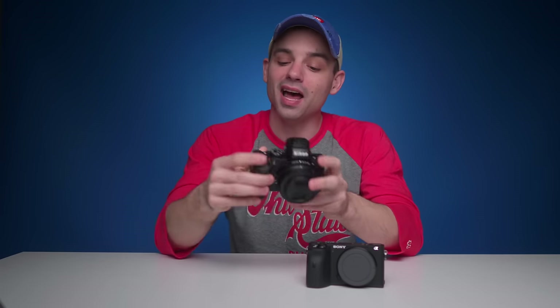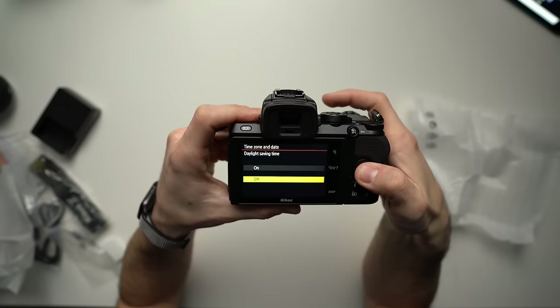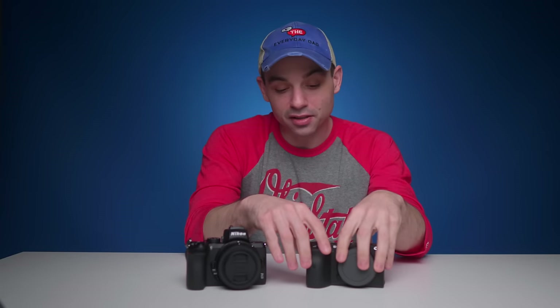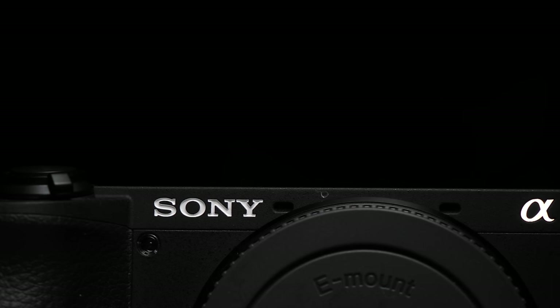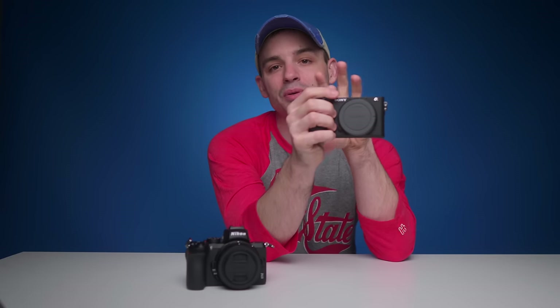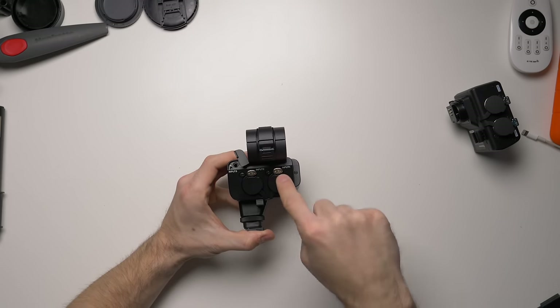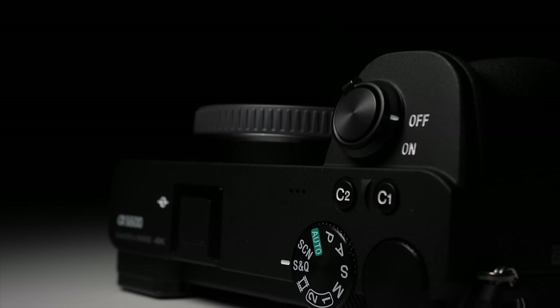The Z50, much like the Z6, does not have the best internal preamps, so I would recommend a powered microphone like the Rode VideoMic Pro Plus or the Deity D3 Pro and let the microphone do the heavy lifting. The A6600, much like Sony's other cameras, has fantastic preamps and the audio is perfectly clean even when using a tiny little Rode VideoMicro. Another huge advantage the Sony has is you can use an adapter like the K3M to get two powered XLR ports without needing any extra wires or a separate audio recorder.